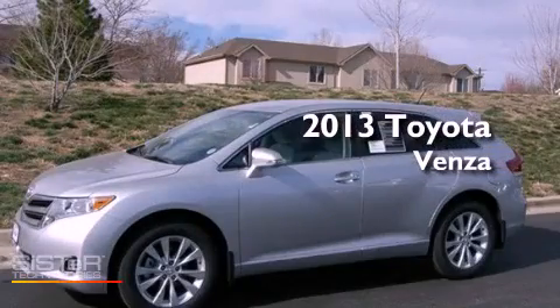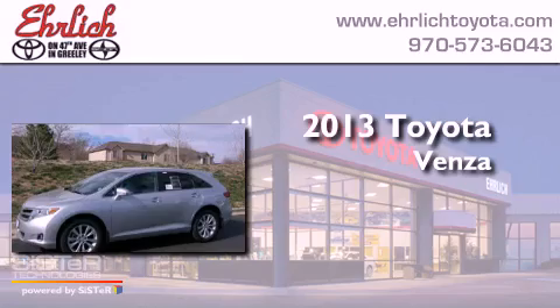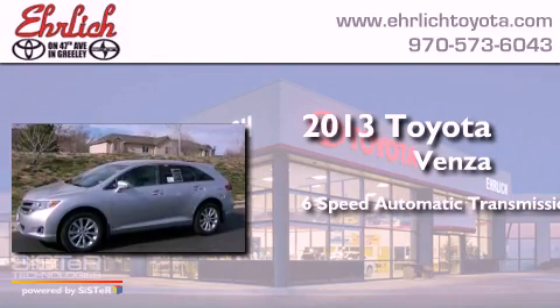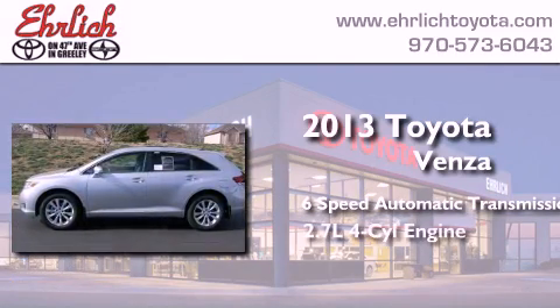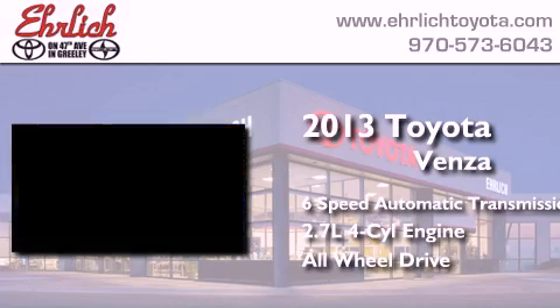This is a brand new 2013 Toyota Venza. This crossover has a 6-speed automatic transmission, an inline 4-cylinder engine, and the added safety and control of all-wheel drive.